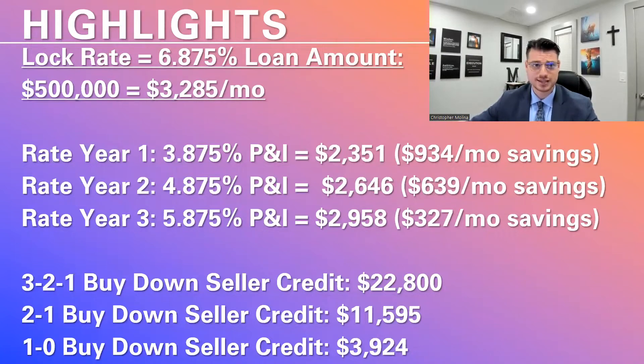The way it works is you're going to lock in your rate based on today's rates. If you look up the national average 30-year fixed rate, it is 6.875%. What that means is on a $500,000 loan amount, your principal and interest is going to be $3,285 per month.